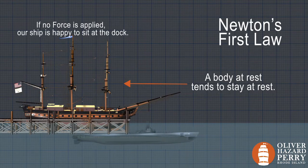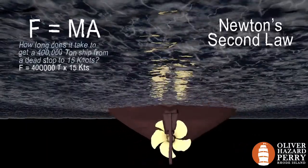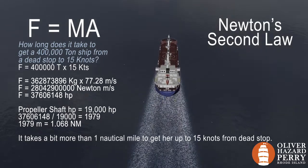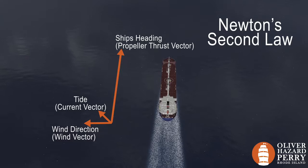His first law: a body at rest tends to stay at rest. Our ship has a tendency to sit or continue to move unless acted on by a force, like the wind, the tide, the engines. His second law: F equals MA — force equals mass times acceleration. The force applied to our ship equals the mass of the ship times the acceleration of all vectors acting upon it, like the tide pushing one way, the wind another, and our engines a third.